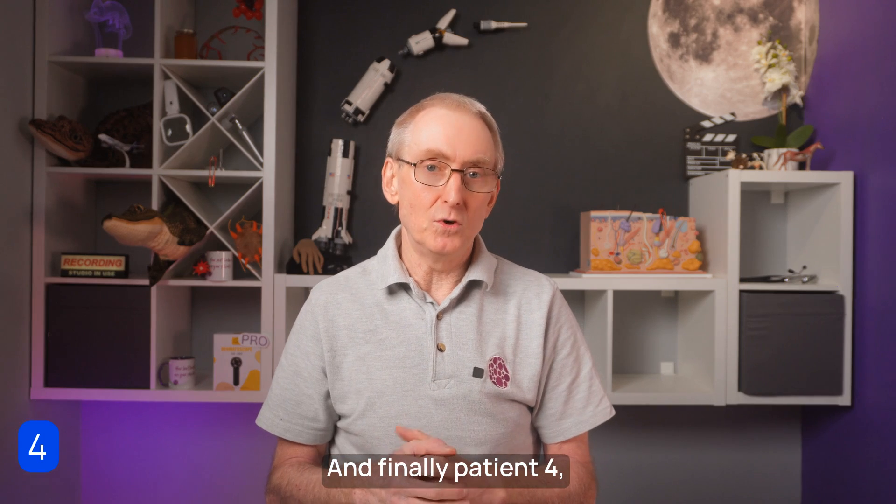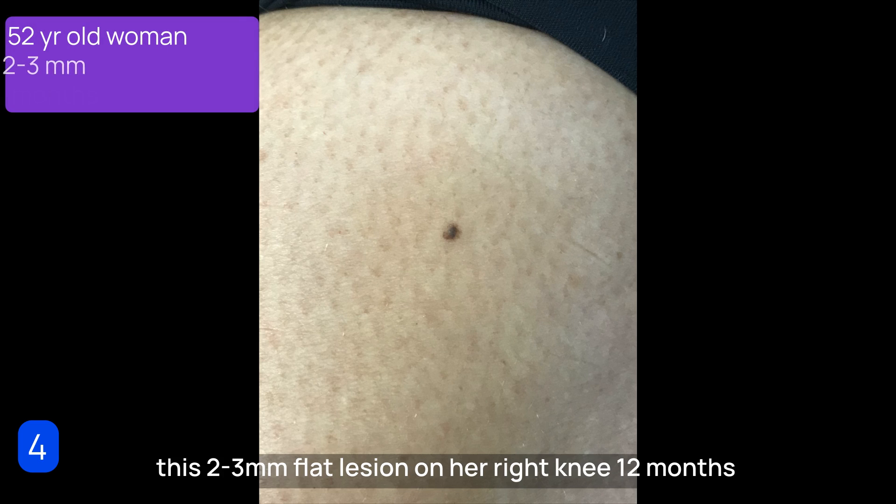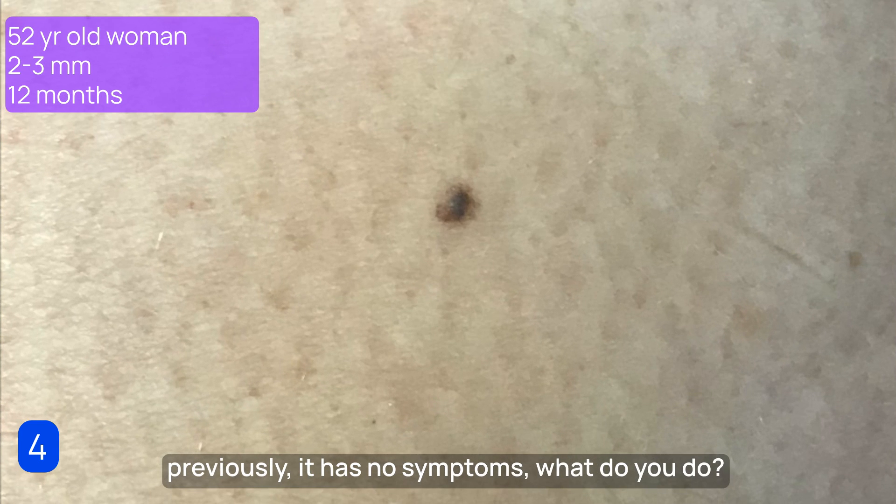And finally, patient four. She's 52 years old and presents having noticed this 2 to 3 millimeter flat lesion on her right knee 12 months previously. It has no symptoms. What do you do?